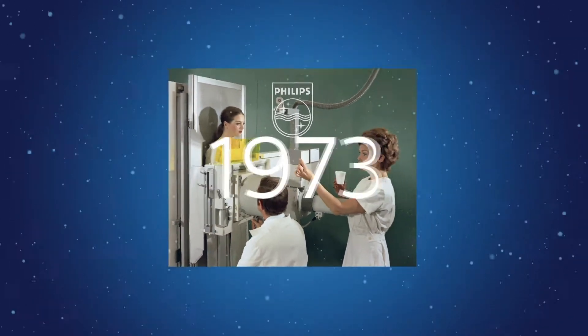One of the things I love most about my job is working with our innovation and research teams on the future of image guided therapy. Philips developed the world's first mobile x-ray system in 1955 and we've been pioneering the world of image guided therapy for over 65 years.